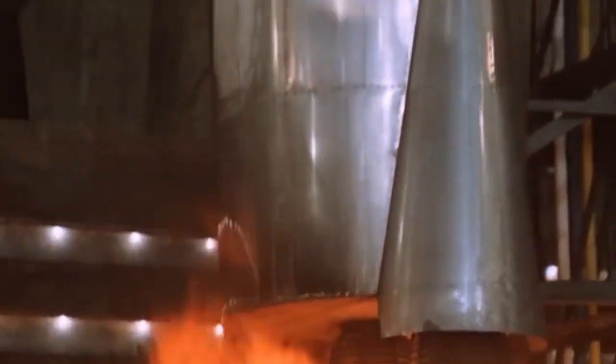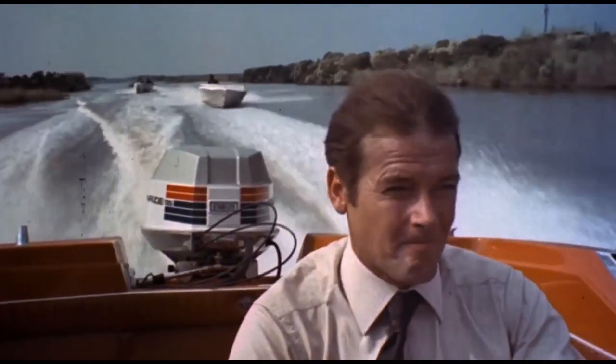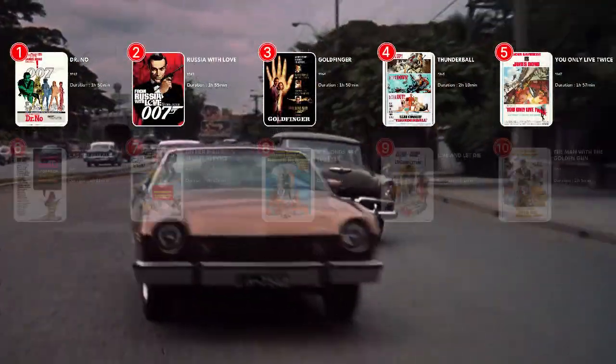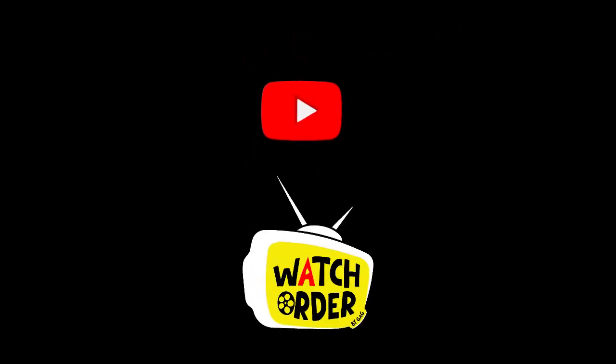The release order versus chronological order debate often arises, yet in this instance they coincide, simplifying the experience for all viewers. There you have it, the correct release and chronological orders for the James Bond movie series. Subscribe to us for more watch orders.